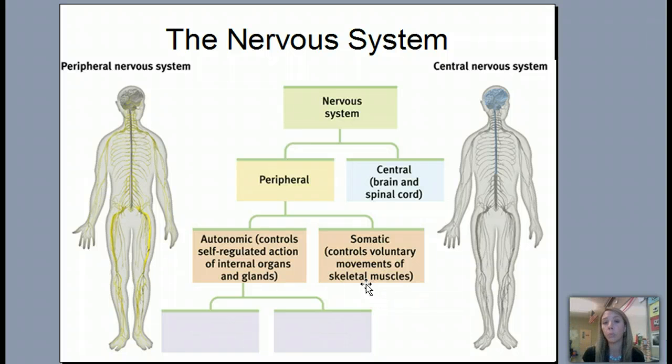Some things fall under both. Think about blinking your eyes — without thinking about it, your eyes naturally blink, but you're also able to voluntarily blink as well. I can blink a couple times, or I can make myself not blink. We're really going to focus here, with the brain structures, on the autonomic — the self-regulated actions of organs and glands.